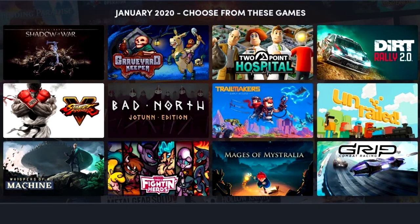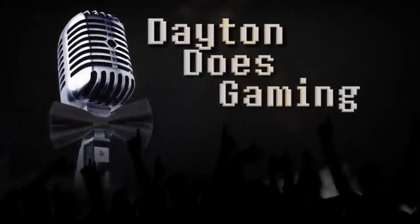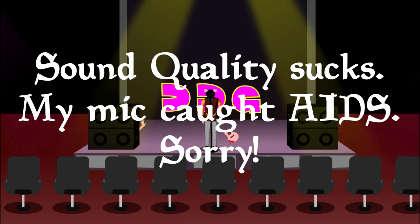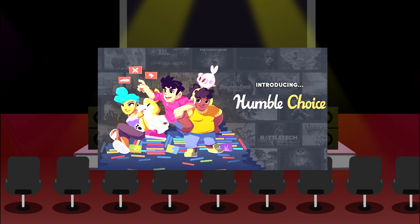Hello friends, my name is Brandon Dayton, your humble narrator. Welcome back — today we're going to talk about Humble Choice. You can get a bunch of pretty good games for an extremely low price, and I really enjoy bundles, so we might start covering some bundles on the channel. The thing that caught my eye about this month's Humble Choice is that there are 12 games instead of 10.